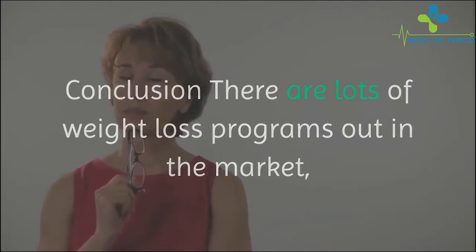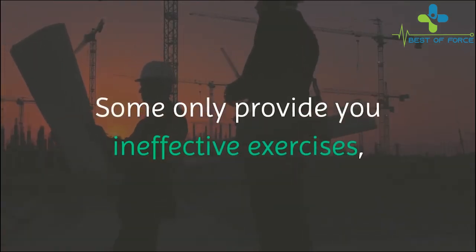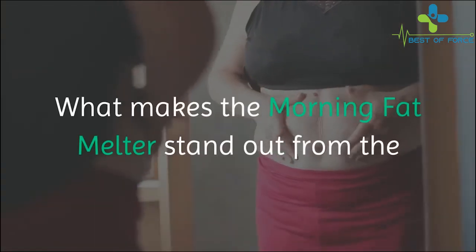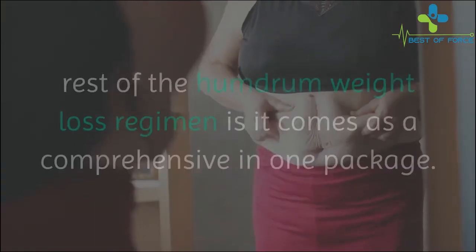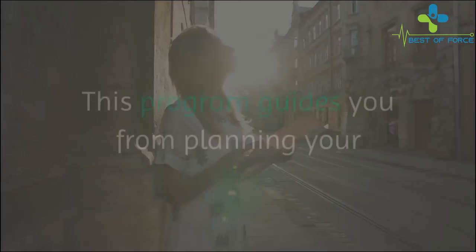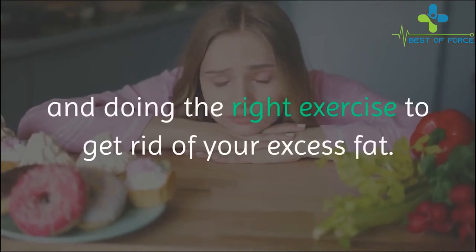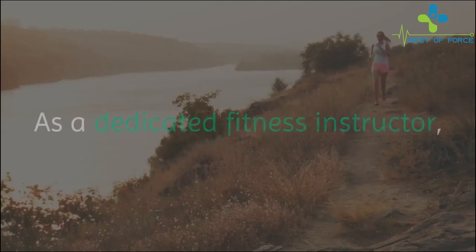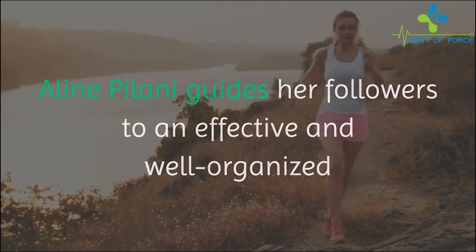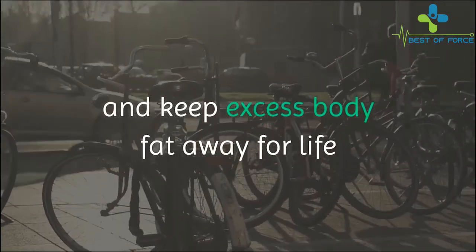Conclusion — there are lots of weight loss programs out in the market, but they always lack form and solidity. Some only provide ineffective exercises, while some try to give you inadequate diet plans and tips. What makes the Morning Fat Melter stand out is that it comes as a comprehensive all-in-one package. This program guides you from planning your diet, having the right mindset, and doing the right exercise to get rid of excess fat. As a dedicated fitness instructor, Aline Palani guides her followers to an effective and well-organized program, allowing you to maintain a healthy lifestyle and keep excess body fat away for life.